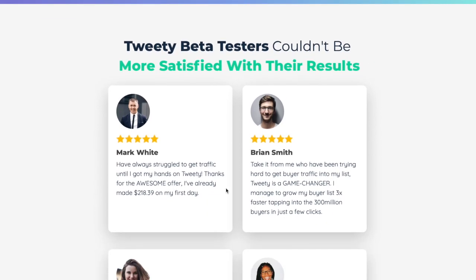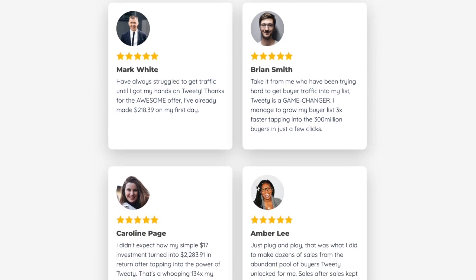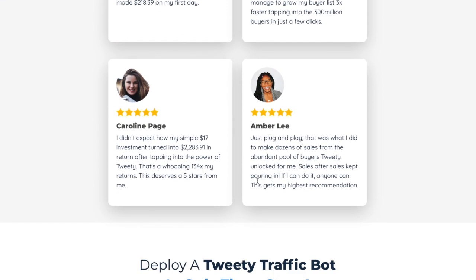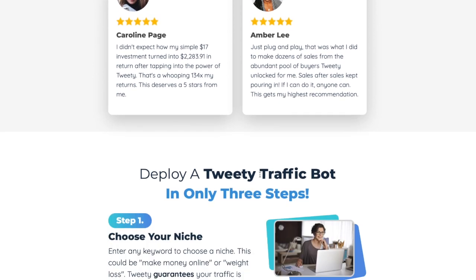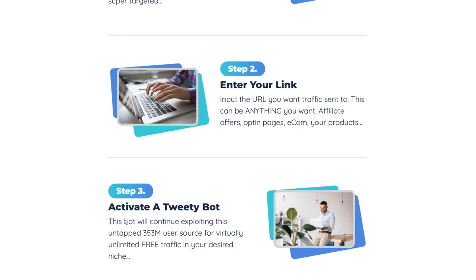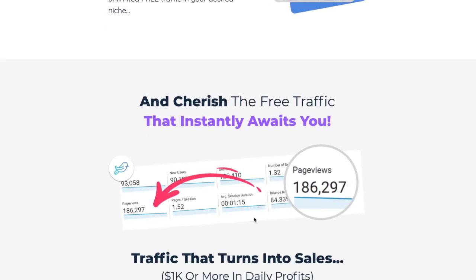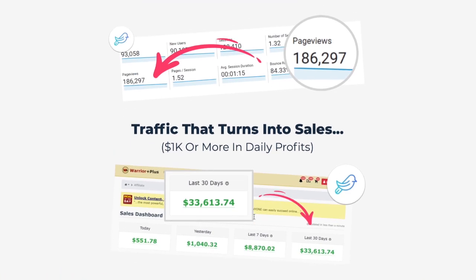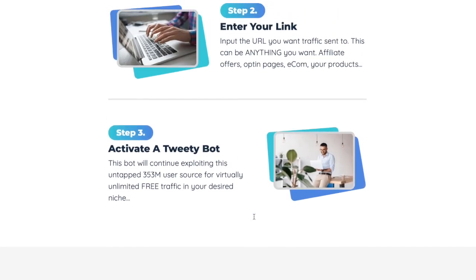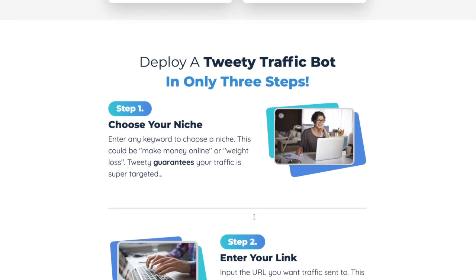There are some beta tester results on the sales page that you can look at in your own time. To deploy a Tweety traffic button it's only three steps: step one choose your niche, step two enter your link, and step three activate the Tweety bot. We're going to get into the actual platform so you can see the dashboard, but I thought I'd show you the sales page first.